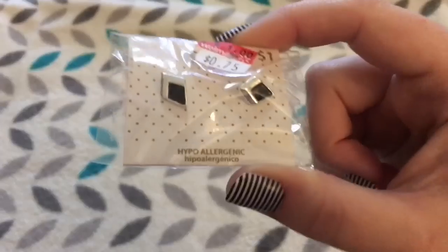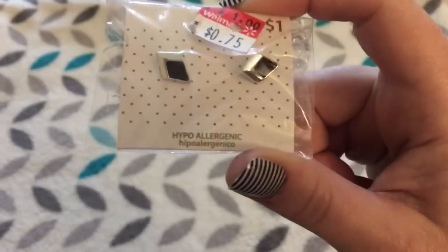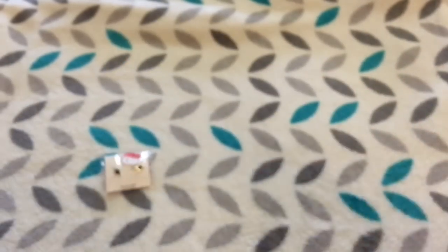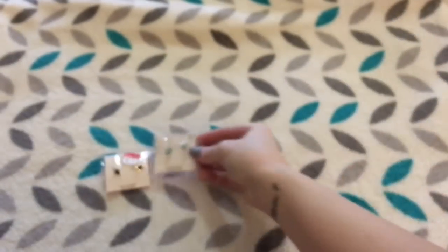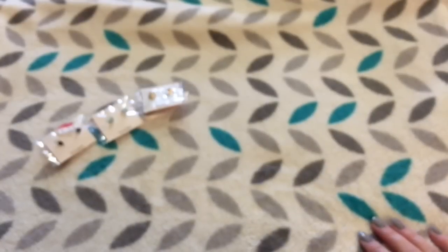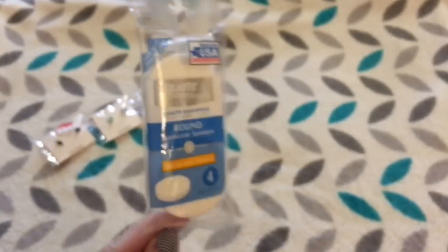I found a bunch of earrings on clearance for 75 cents. These were only a dollar to begin with, but hey, 75 cents — I will take it. They're all hypoallergenic. I got these little black and silver diamond-looking studs, some turquoise and silver ones that kind of look like little half hoops, and these little gold spikes. The next thing I got — not exciting, but I couldn't find these anywhere. I found round applicator sponges at Walmart — you get four for 88 cents.